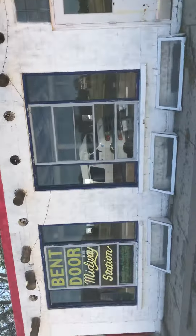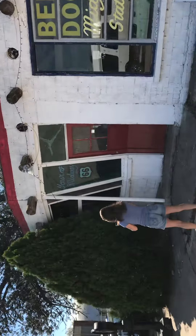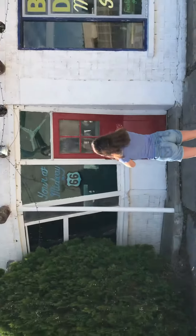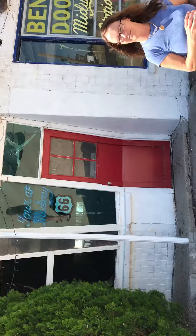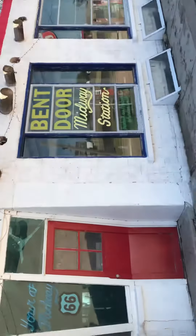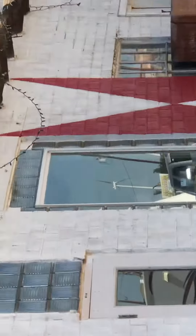This is the Bent Door Midway Station. It's been featured on a lot of Route 66 places, and the main feature is the front door. The front of this place is made of an old air traffic control tower, and that's why it's got that bent look to it. Over here on the other side, there's an old full-up Route 66 station with a sign out for it.